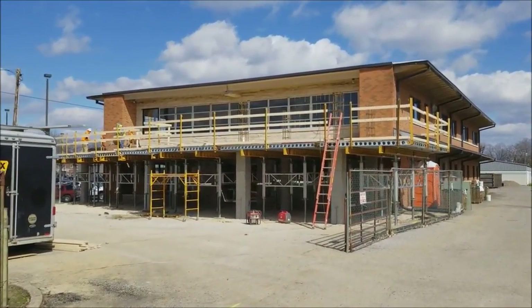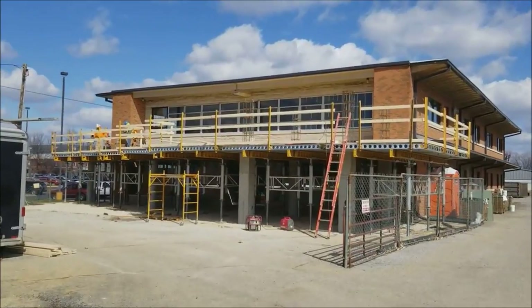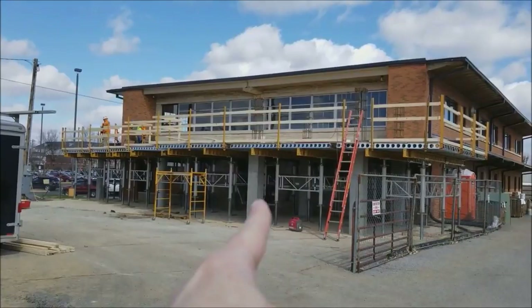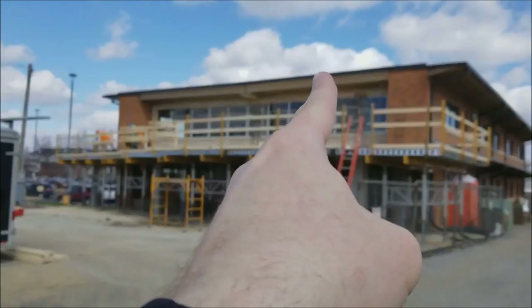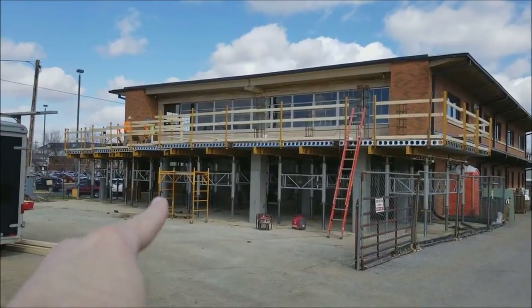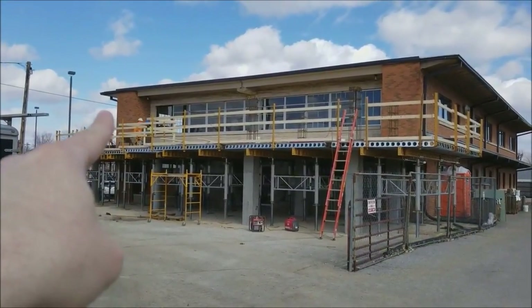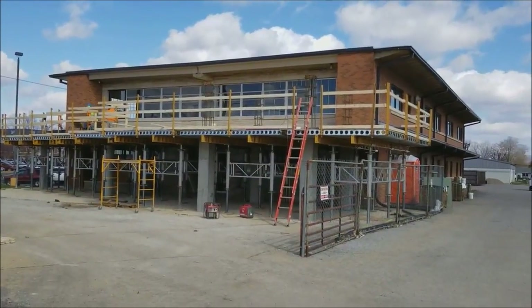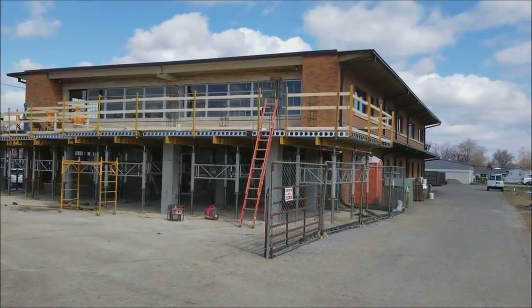I asked some questions and found out that these square columns right here are going to be brick columns, and there'll be brick columns up here too on what's going to be a concrete deck. The round columns are going to stay as-is on the other side, but these are going to be brick columns. Pretty cool!